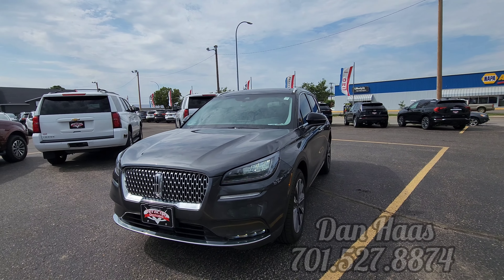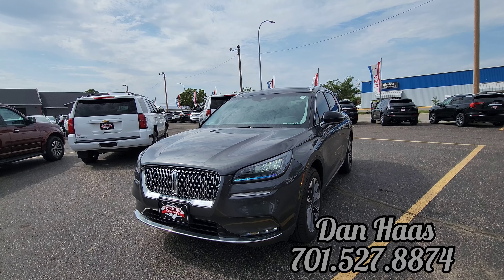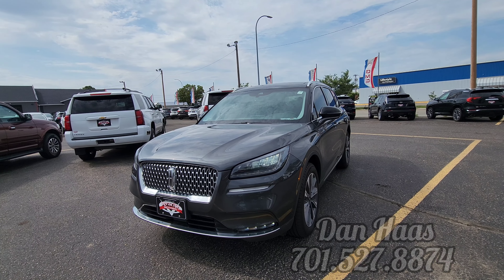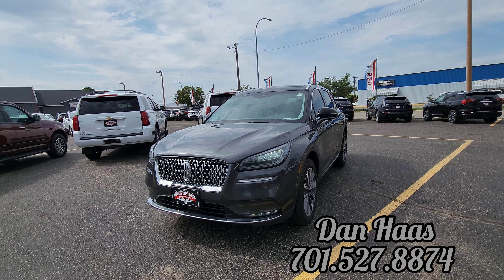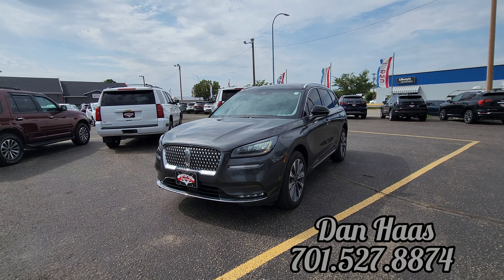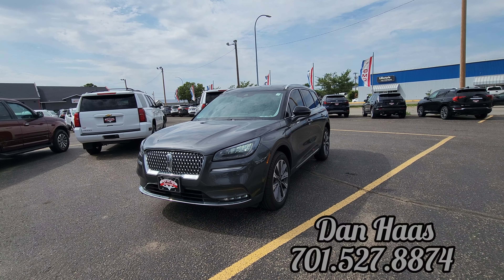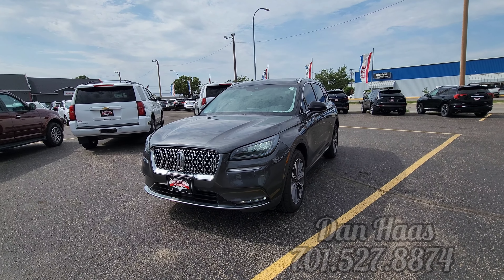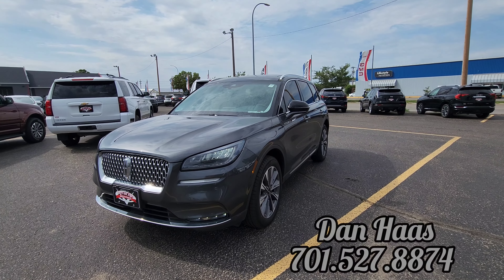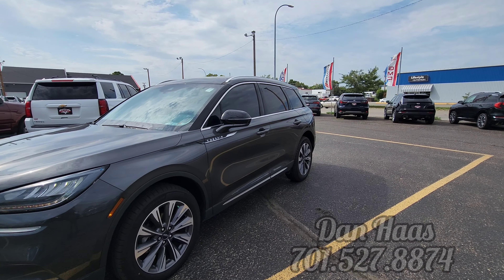Premium sound, does have panoramic sunroof, leather, lane keep assist, different drive modes. Navigation, nice looking display on the center console. Also has a proximity key, blind spot, leather, heated and cooled — can't go wrong. We are going to do a walk around and then go inside and check out the awesome interior and some of the features. Can't go wrong with this Corsair.